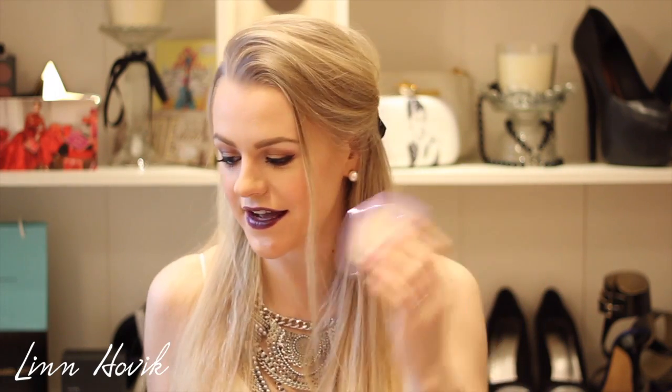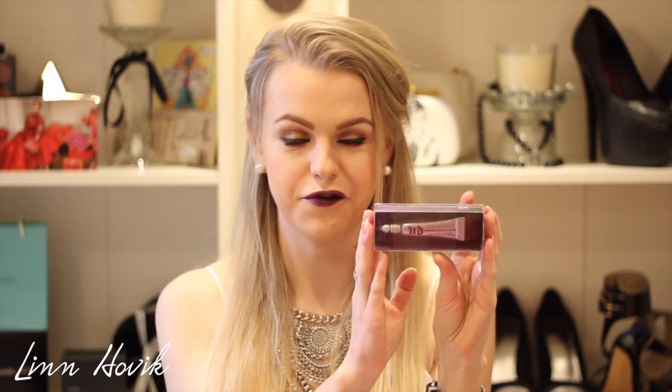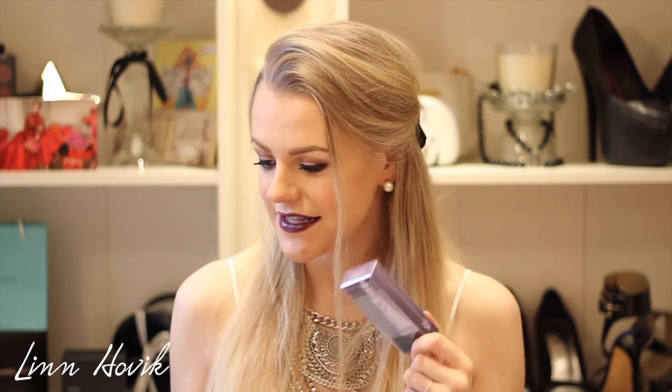I also got another Stay Matte Foundation by Rimmel in South Beige — they were sold out in the store, so I just ordered it online. Next, I also bought the Urban Decay eyeshadow primer potion — I got the travel size because I wanted to check it out before going with the full size. They have finally started selling Urban Decay here in Norway — they launched it last week, and I'm so excited to order more.